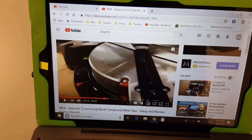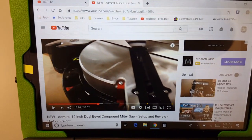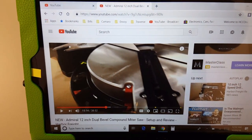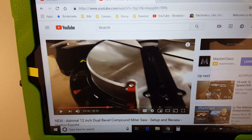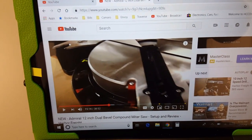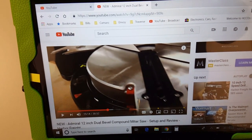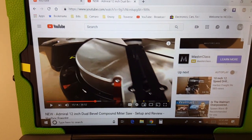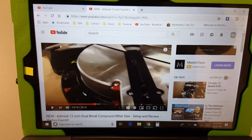The YouTube channel Harbor Freight Reviews has a review on it that I've been watching, and yes, it is different than the Chicago Electric 12-inch. It has more options you might want, like a more adjustable fence, and the hold-downs are more adjustable — things like that.